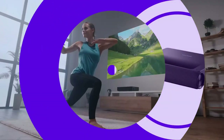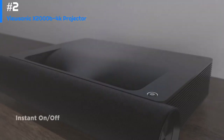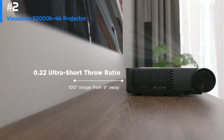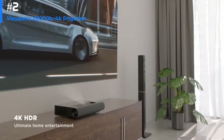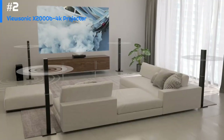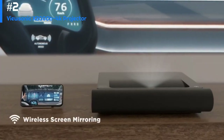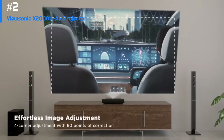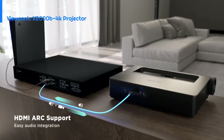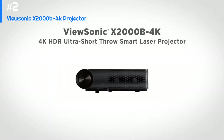Number two: ViewSonic X2000-4K Projector. The ViewSonic 4K projector is a compact and portable projector that supports 4K Ultra HD resolution with a brightness of 2200 ANSI lumens. It has a throw ratio of 1.2 to 1.44 and a contrast ratio of 12,000:1, allowing for sharp and clear images with good color accuracy. It supports HDR content and comes with built-in speakers. Inputs include HDMI, USB, and VGA, making it easy to connect to laptops, gaming consoles, and media players. Some users have noted issues with noise level and lack of lens shift and zoom features.